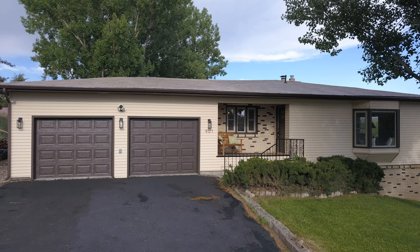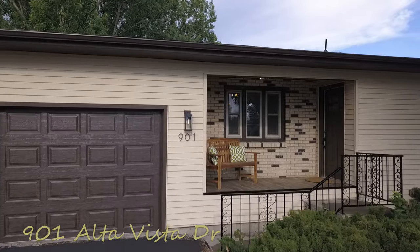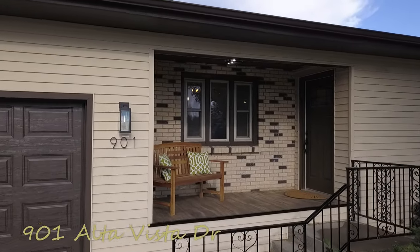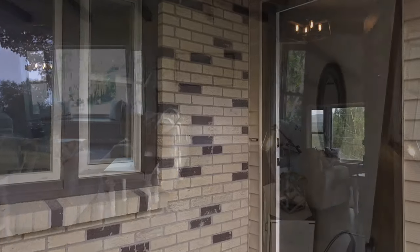This beautiful home at 901 Alta Vista Drive is just waiting for its new owner. It's been completely remodeled — new electric, plumbing, and all-new interior. Let's open the door and see.